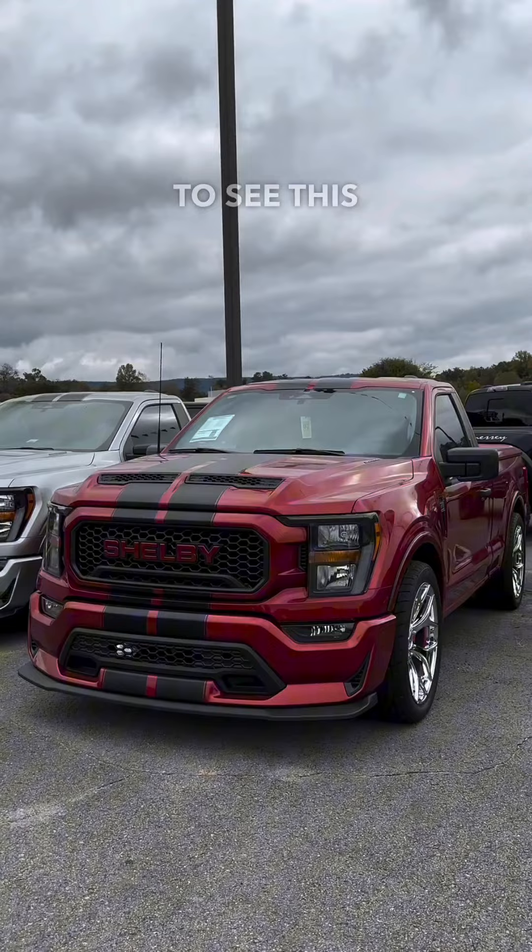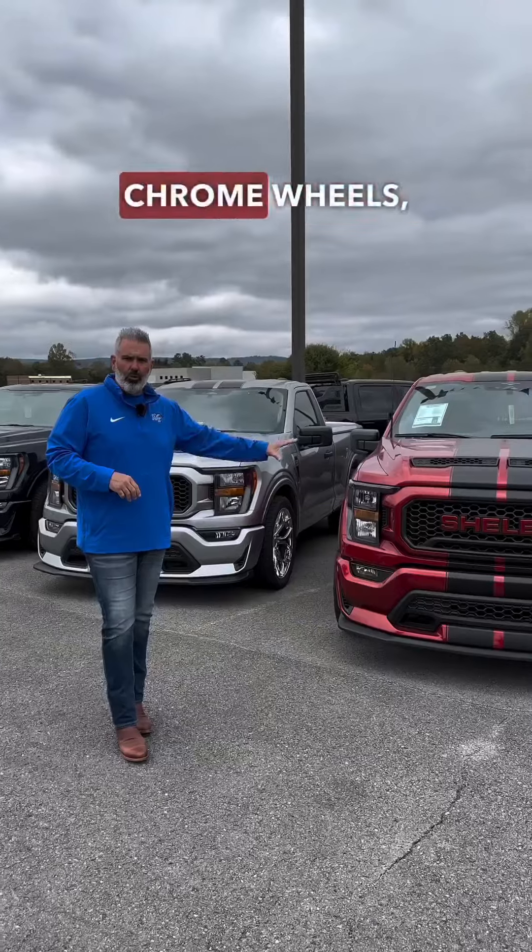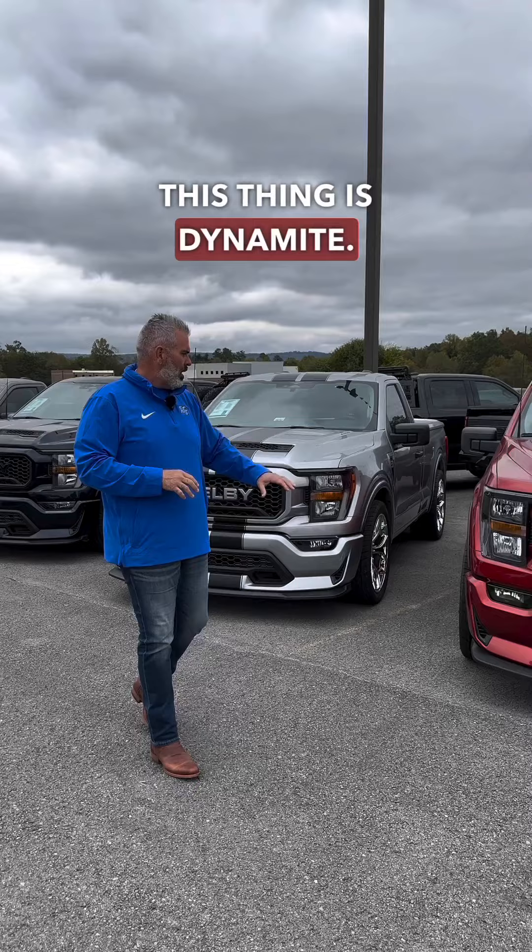Hot Pepper Red — we're not going to see this color again. Chrome wheels, black stripes. This thing is dynamite.